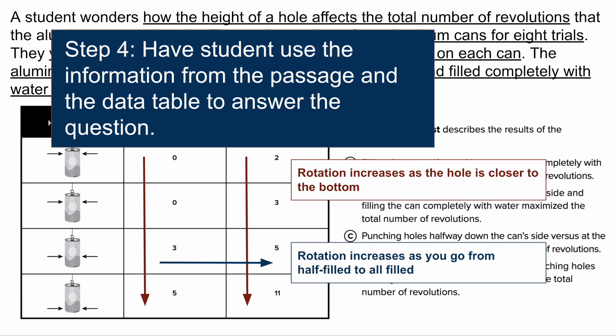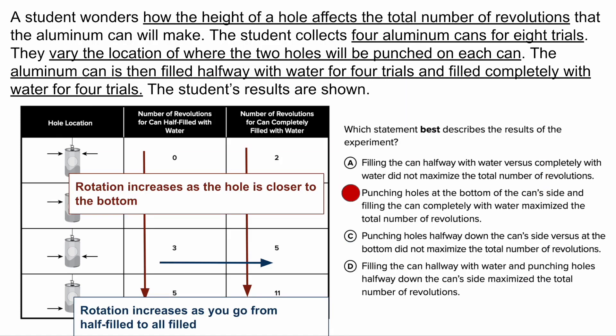Finally, have the students use the information from the passage and the data table to answer the question. The answer should be B, which says punching holes at the bottom of the can side and filling the can completely with water maximizes the total number of revolutions. After congratulating students for using the information from the passage and data table to answer correctly — because most of your students will be able to do that — then have them figure out why the other three answer choices would be incorrect.